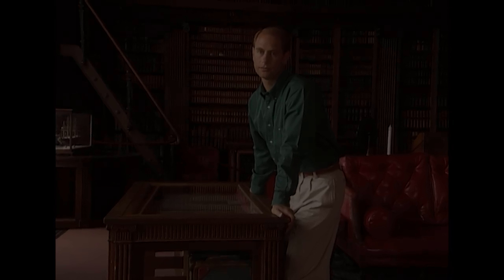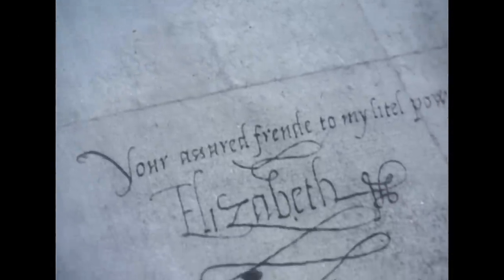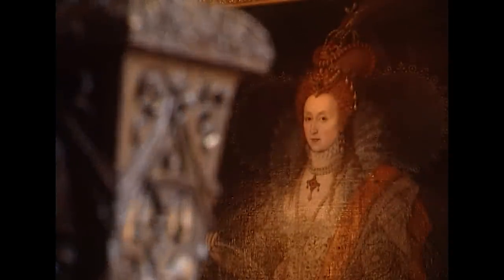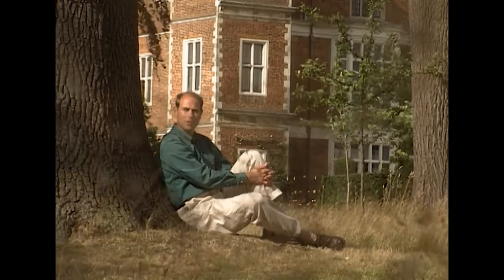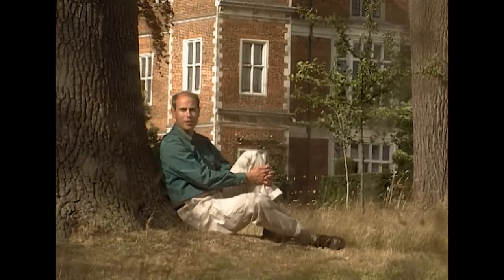Hatfield Palace had been given to Elizabeth when Edward VI was on the throne, so it was her home — there was music, dancing, riding. She was a very good horsewoman and she was safe: she knew Mary hadn't produced a child and she was the obvious successor. When Mary died in 1558, Elizabeth heard the news of her accession while seated under an oak tree in the park. She immediately sent for William Cecil, appointed him her chief minister, and he remained so for the rest of his life, inadvertently beginning a new chapter in the story of the former palace.